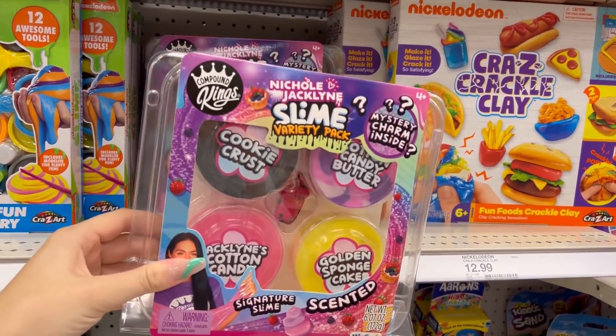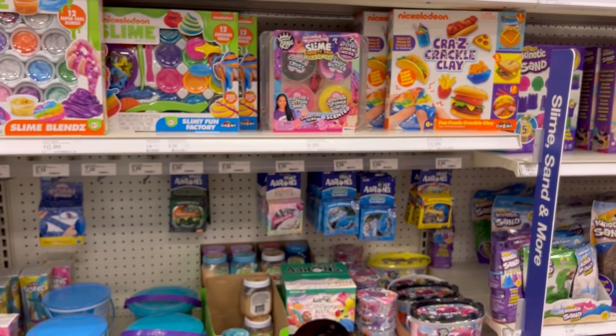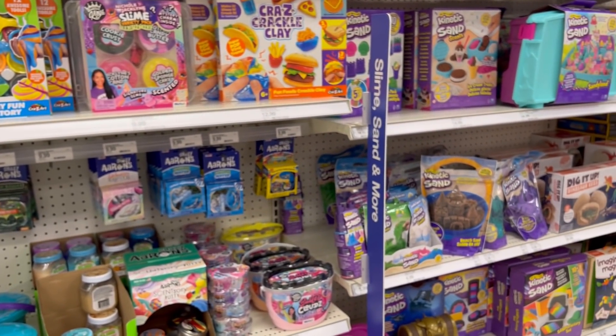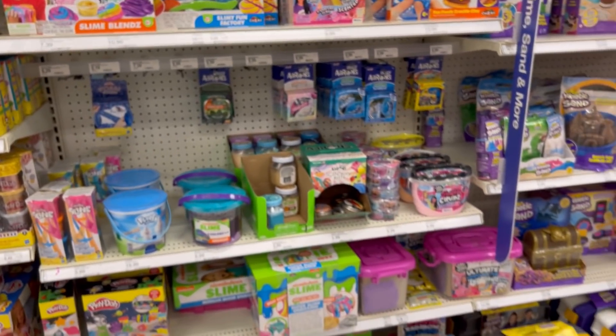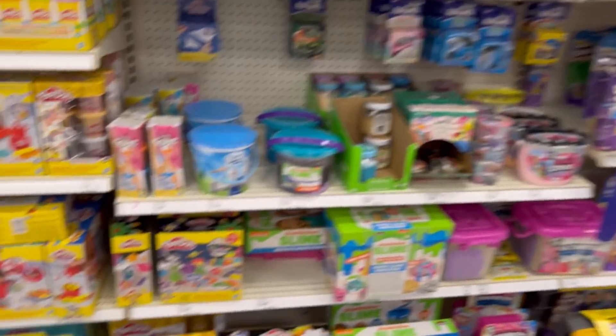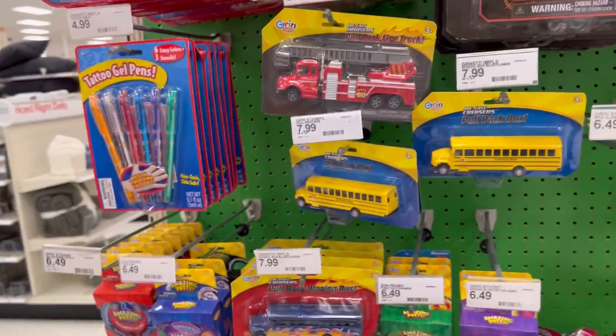Nicole Jaclyn's slime variety pack in Target. You guys, if you live near Target, go snatch it right now. It's in stores everywhere and online and I'm mind blown. Literally, it's mind blowing to me. That is a fidget as well. So can't forget that fidget.